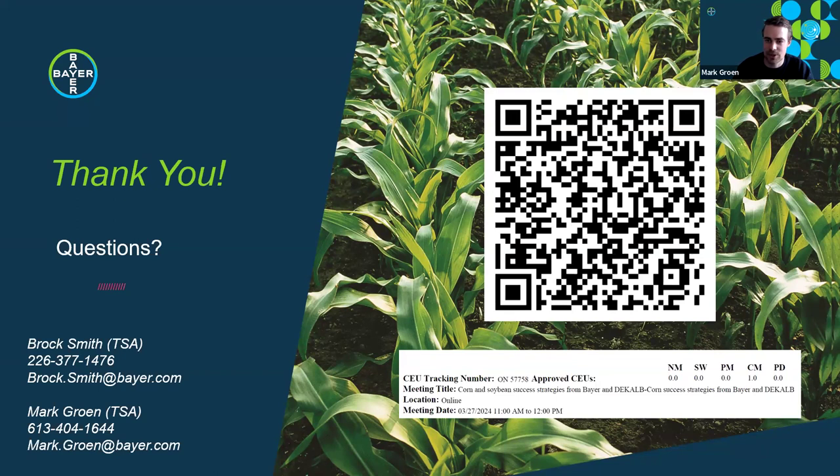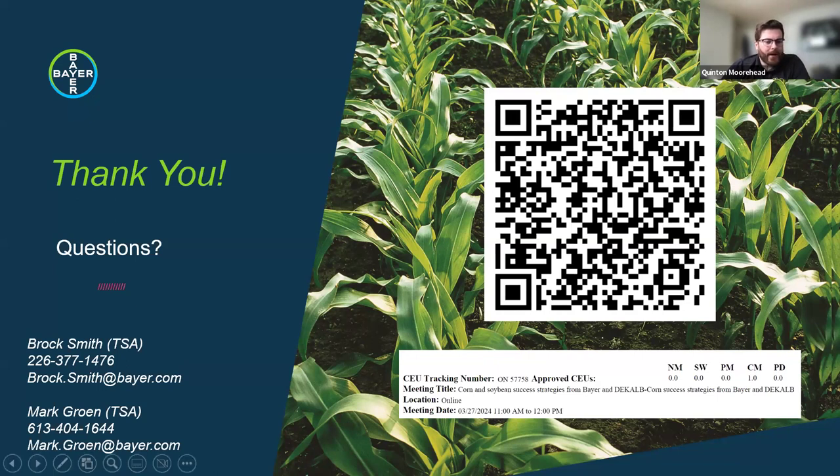Thank you Jocelyn, Mark, and Brock—that wraps up the main presentation. We can now open up for Q&A. A reminder that this has been approved for one CEU credit: take out your phone, open the CCA app, and scan the QR code to redeem your credits. If you have trouble, email your first name, last name, and CCA number to topcrop@annexbusinessmedia.com and we will submit it for you. First question is for Dr. Smith: you showed a map with corn intensity and BT-resistant rootworm populations—what are growers doing differently in high corn intensity areas northeast of Chatham to prevent resistance buildup?